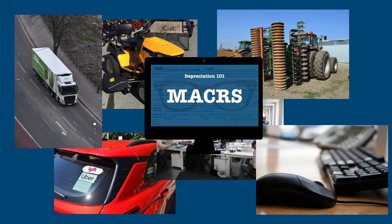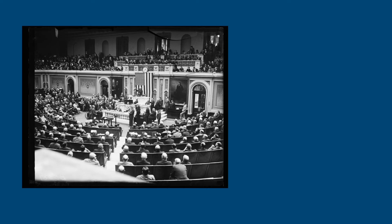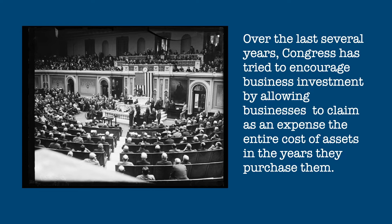In the first video in this series, we looked at how businesses recover the cost of their long-lived assets by depreciating them over time. If you haven't seen that video, you might want to check it out before watching this one. Over the last several years, Congress has tried to encourage business investment by allowing businesses to claim as an expense the entire cost of assets in the year they purchased them, giving them an immediate tax break for doing so. In this video, we're going to look at two of those tax breaks and see how they work.